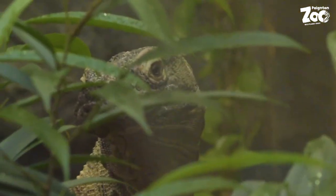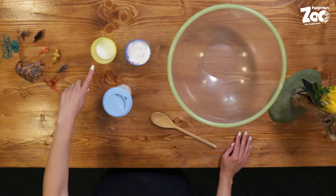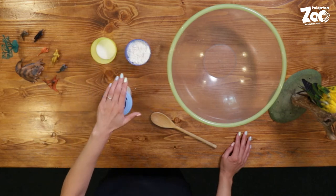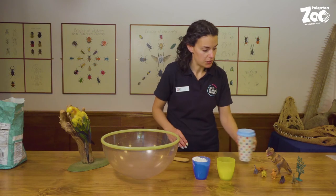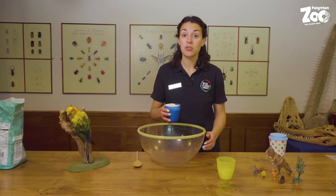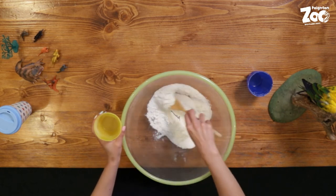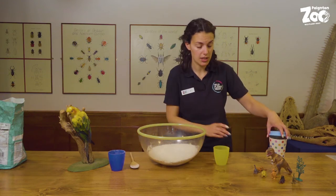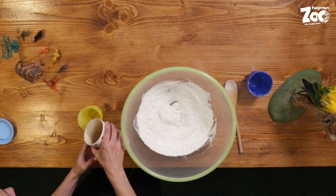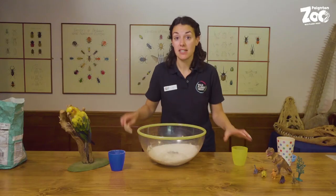Let's head down into our classroom and have a go at making our own fossils. Our activity today is making dinosaur fossils out of salt dough. What you're going to need is salt, flour, boiling water — so make sure you've got an adult around — and some dinosaur toys. You need double the amount of flour to salt, so I've got one cup of flour and half a cup of salt. Give that a quick mix in the bowl, then slowly add the water. You don't want the dough to be too sticky — you'll want about half a cup of water.